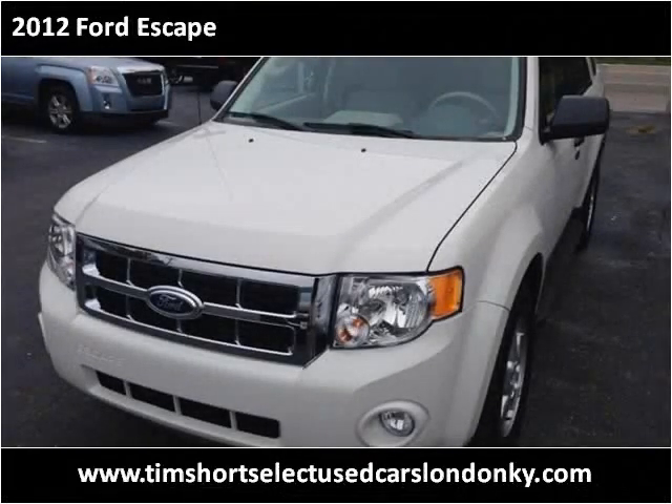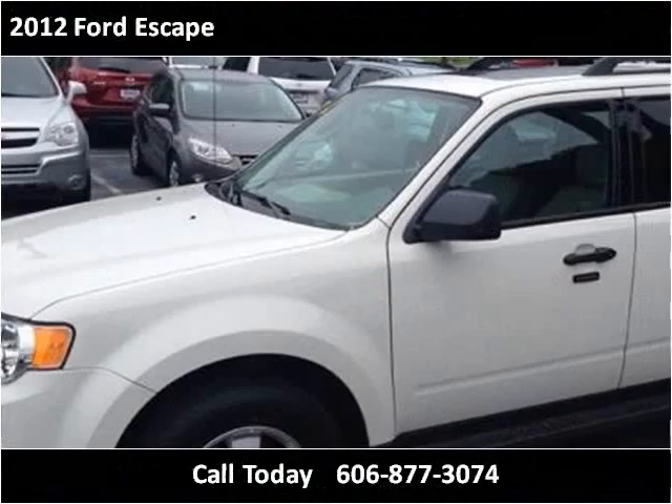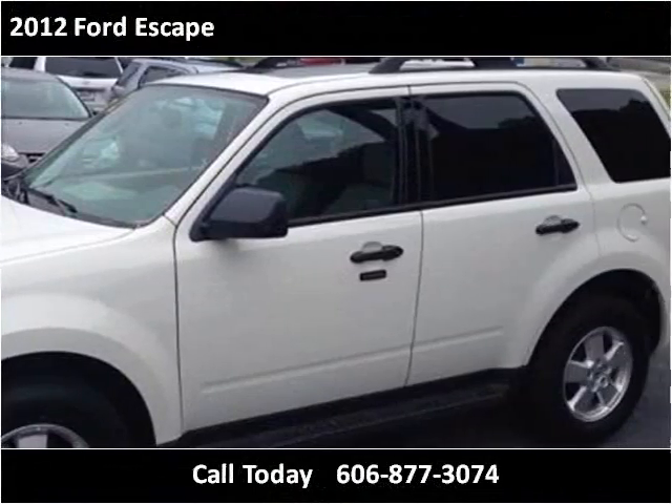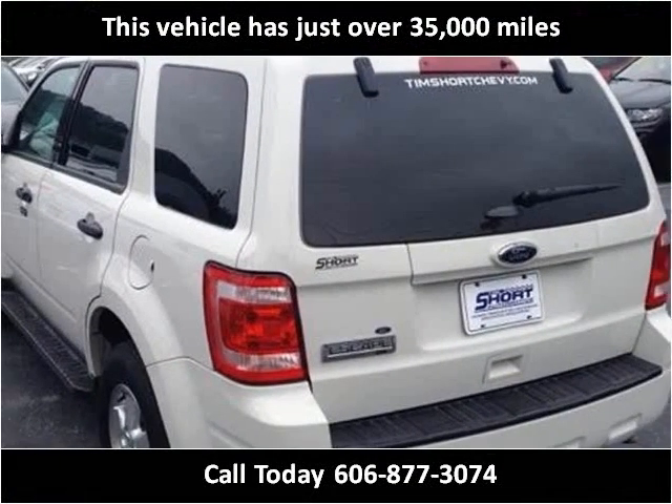This 2012 Ford Escape is available from Tim Short Select Used Cars, London, Kentucky. This vehicle has just over 35,000 miles.